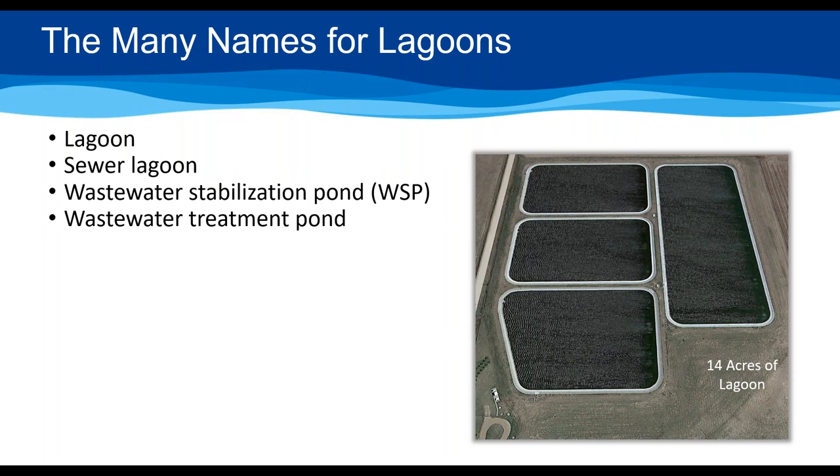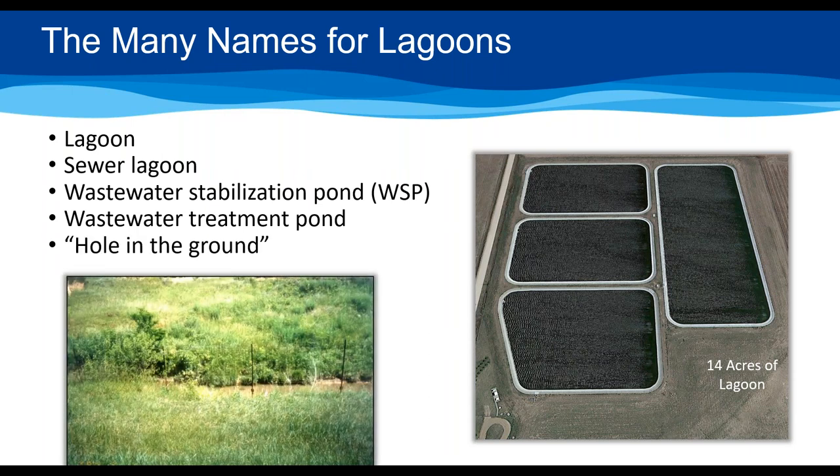Let's talk about lagoons. Some people may have heard them called something else — a lagoon, a sewer lagoon, a waste stabilization pond. That was the name EPA used when the Clean Water Act came out. I'll say lagoon or wastewater treatment ponds in most of my talk. I also had a guy refer to it as a hole in the ground — and you can see why that operator felt that way. His pond had fence posts basically coming out of the ground, way overgrown, couldn't tell it was a treatment lagoon from a livestock pond.